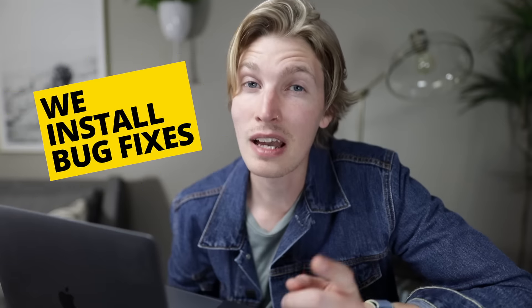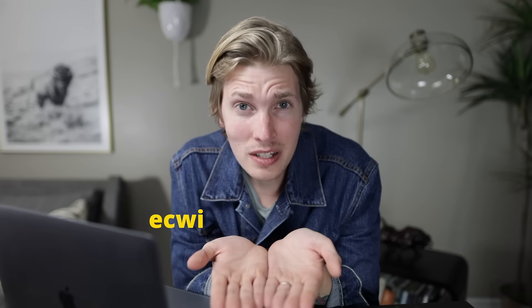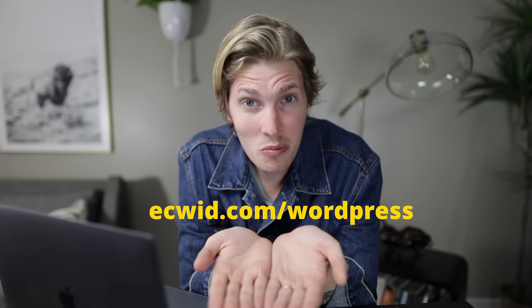Worried about product updates? Don't be! Ecwid is a SaaS solution, so our team will automatically install most updates and bug fixes ourselves. Visit Ecwid.com/WordPress to learn more.